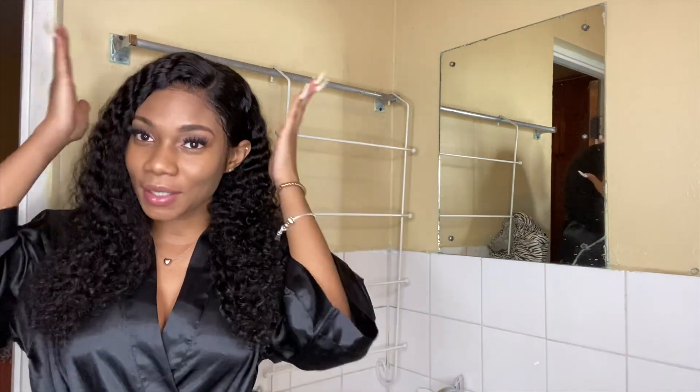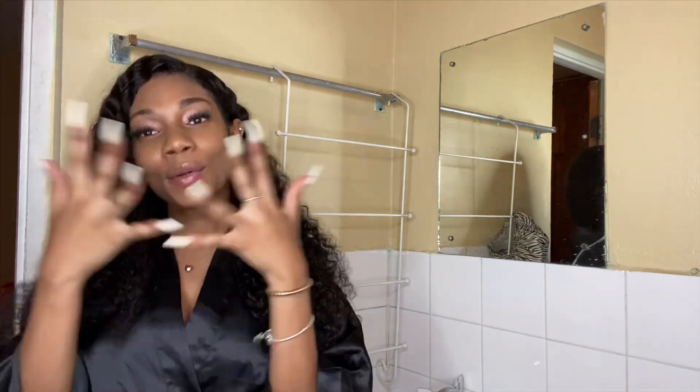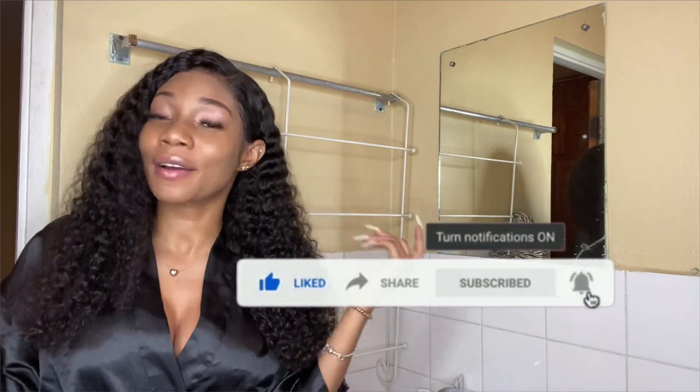Hey guys, welcome back to my channel. Tonight I'll be giving you a nightly routine, so you'll see how I prep my hair for bed, remove my makeup, and do my skincare routine. A lot of people on the internet are always asking about my skincare routine, so now you guys will see. Don't forget to like, subscribe, comment, turn the notification bell on, and share with your friends.